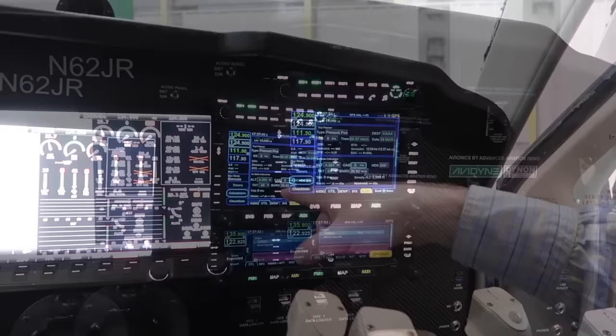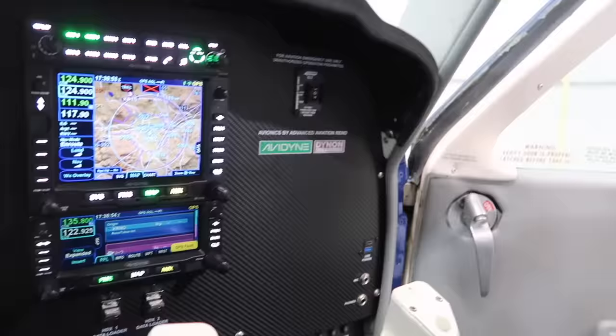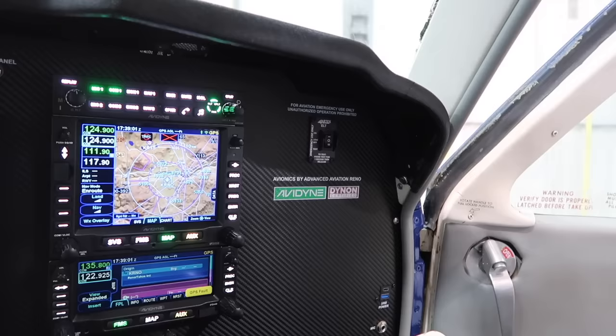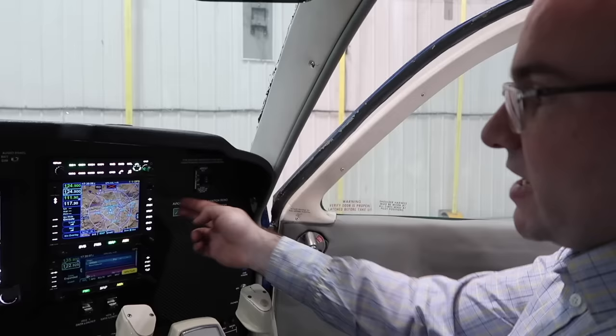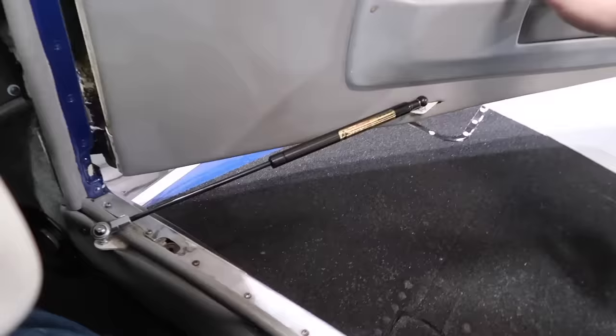There's so much the Avidyne system can do. Off to the right, just to finish the right side of the panel, we've got the new ELT from Artex, the 345 - that's the new 406 megahertz ELT signal. It also has GPS position from the Avidyne getting fed into the ELT. And then two chargers off to the right - some nice Bose-quality continental chargers with both USB-A and the new USB-C. We also have the new door steward installed.